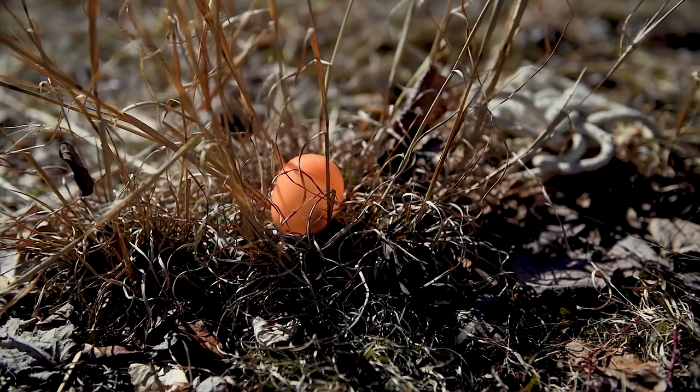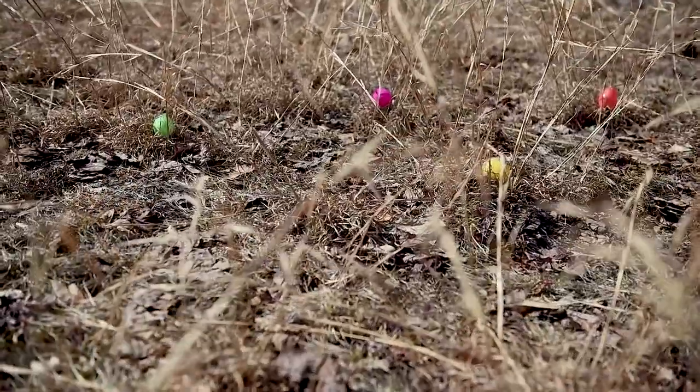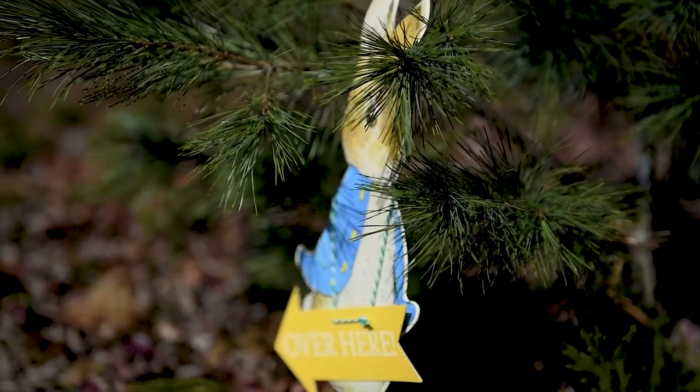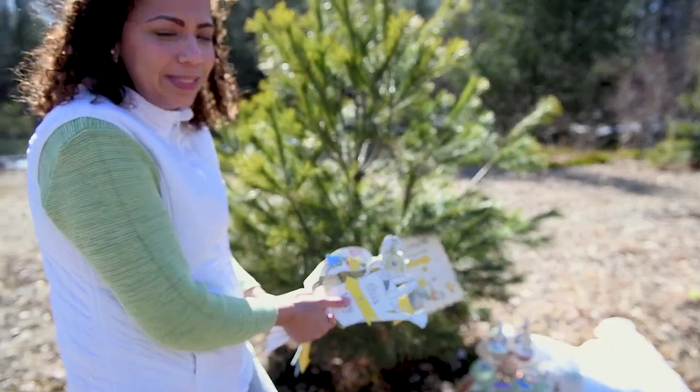So here we are, we just started hiding a bunch of eggs so that the boys can have their own little private Easter egg hunt. I got all these cute little stands from HomeGoods — it's a Peter Rabbit theme. I can't wait to see their faces. Now we're gonna go get the boys and bring them in and have them get some eggs. Let's do it!